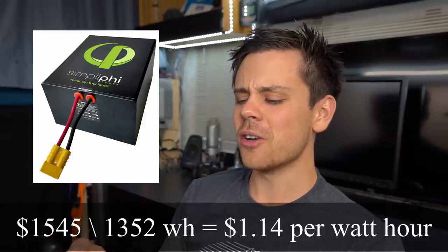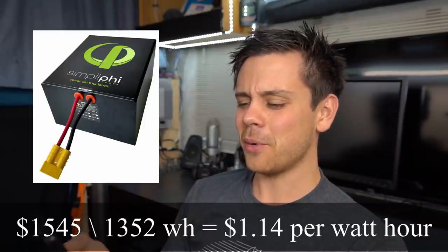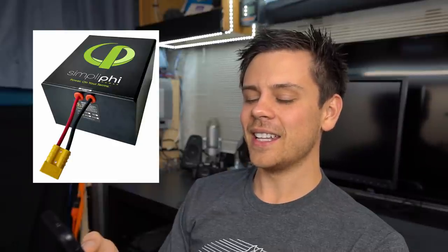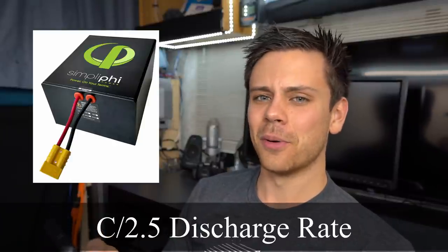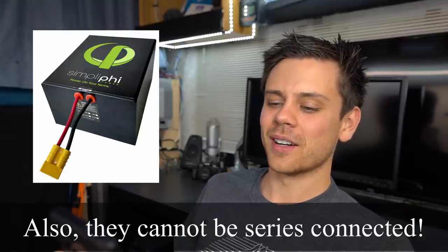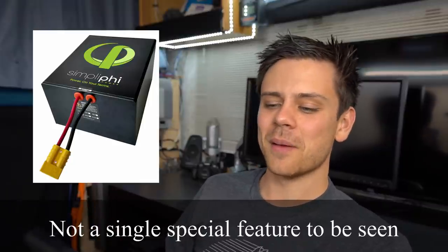The next battery is Simplify Power. I see these a lot and people always ask about them, but I don't understand why they're so popular because they're overpriced. For $1,545 you get 1,352 watt-hours, which works out to $1.14 per watt-hour. The C rating is about half — it's a C/2.5 rate — and you only have a five-year warranty. So you have limited discharge capability, it's overpriced per watt-hour, but they look good and they're built in California. If you disagree, please tell me why Simplify Power batteries are good, because on paper they don't seem good.